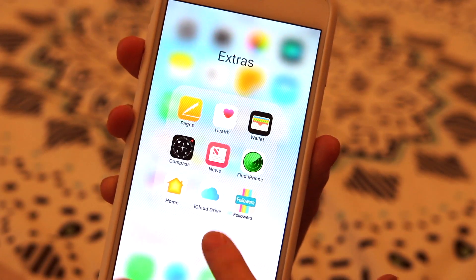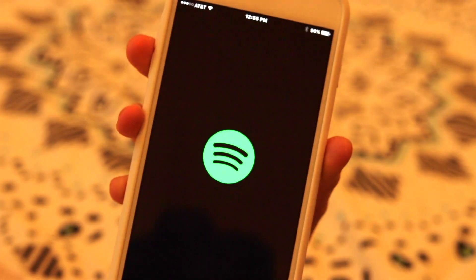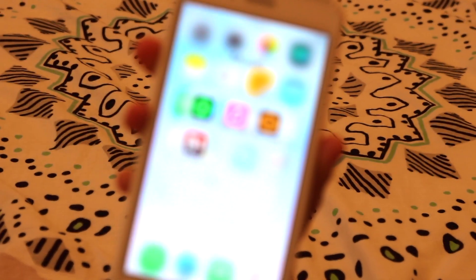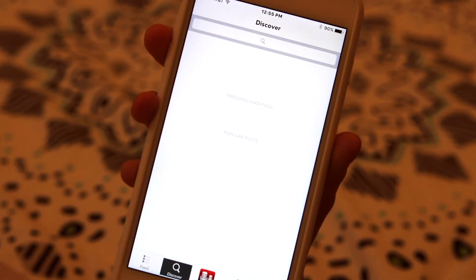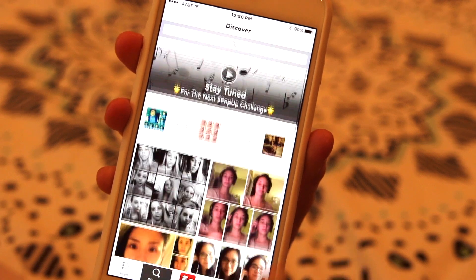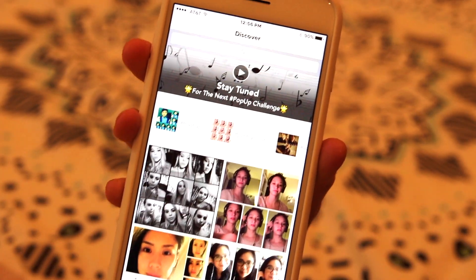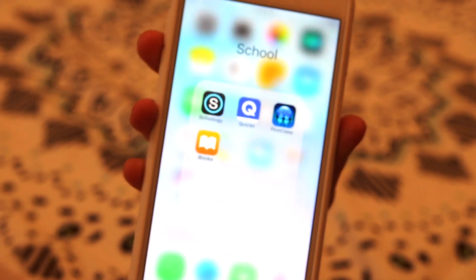For Extras I have Pages, Health, Wallet, Compass, News, Find My iPhone, and just a bunch of other stuff. There's Home, which I don't really use at all — it's not connected or anything. There's my Spotify and iTunes Store. Then here's Acapella — I love Acapella so much; you basically get to create compilations of yourself singing and put it together and it sounds amazing.